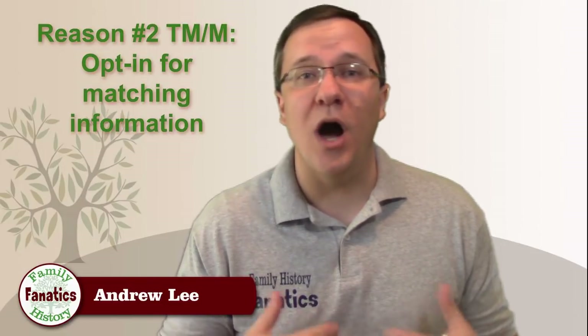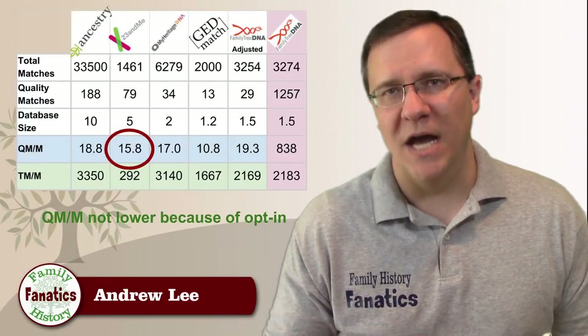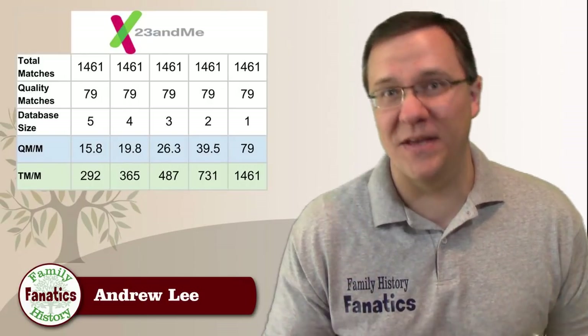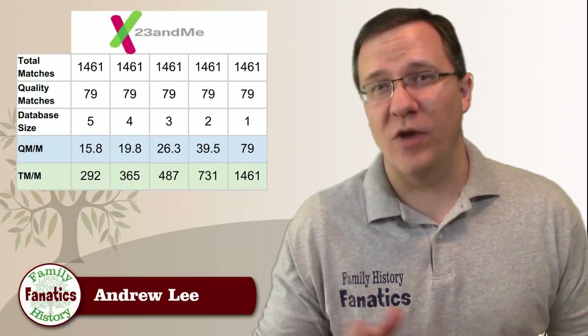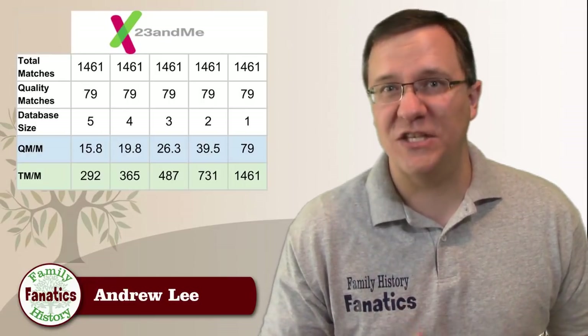Second, 23andMe has you opt in if you want to participate in DNA Relatives, and not everybody has. They say they have a database of five million people, but maybe only half have actually opted in. All other things being equal, if the opt-in rate is the driver for the lower TM/M score, you would also expect the QM/M score to be much less — but in fact the QM/M score is right in line with what the other companies have.